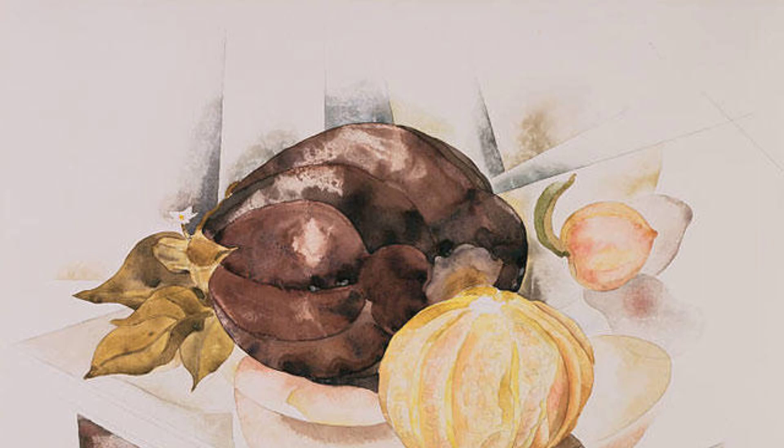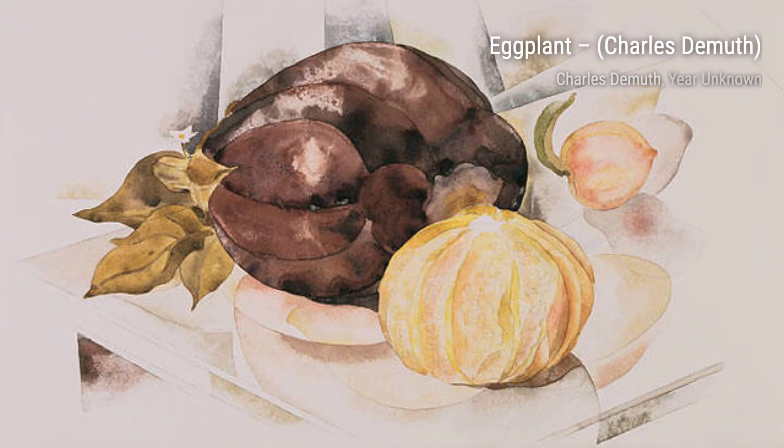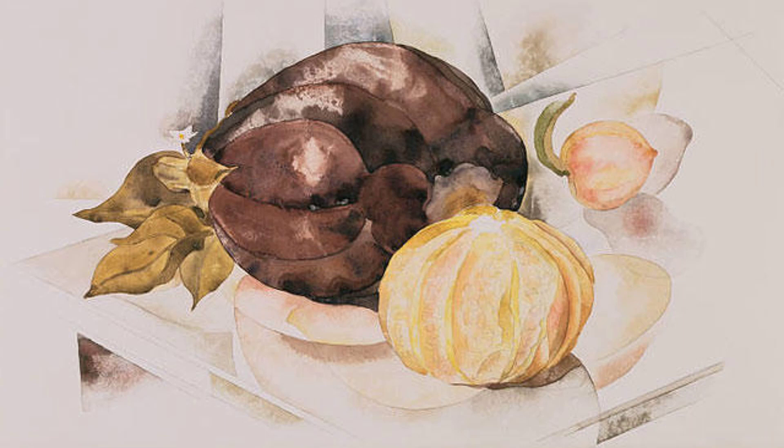The Real Thing is a masterpiece that showcases DeMuth's Precisionist style. The clean lines and bold colors create a sense of order and balance, making the artwork visually striking.